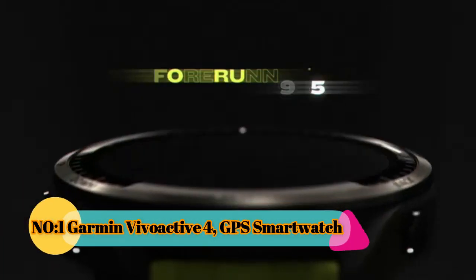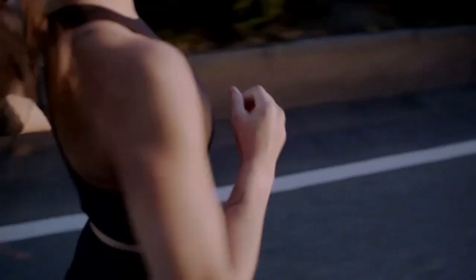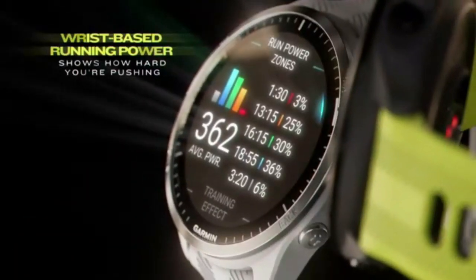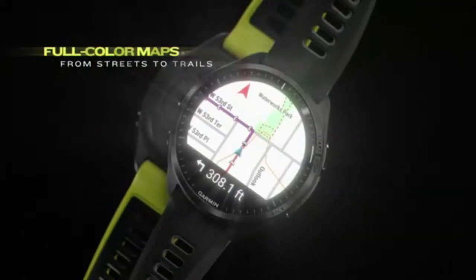Number 1: Garmin Vivoactive 4 GPS Smartwatch. The Garmin Vivoactive 4 is a versatile GPS smartwatch designed for fitness enthusiasts and individuals leading an active lifestyle. Released as part of Garmin's popular Vivoactive series, this smartwatch offers a wide range of features to help users track their fitness, monitor health metrics, and stay connected on the go.